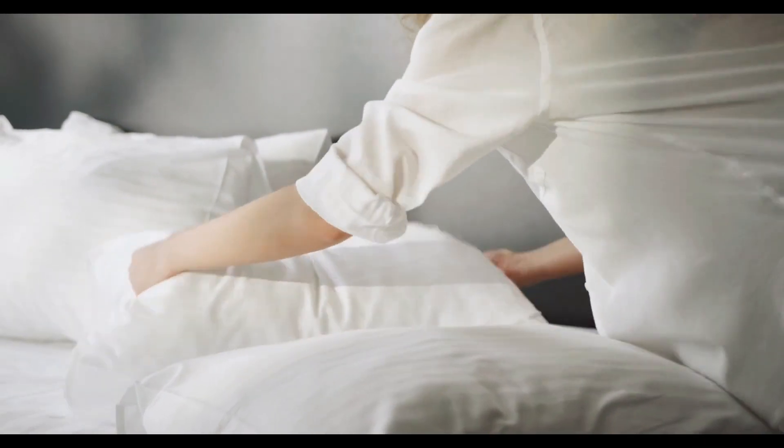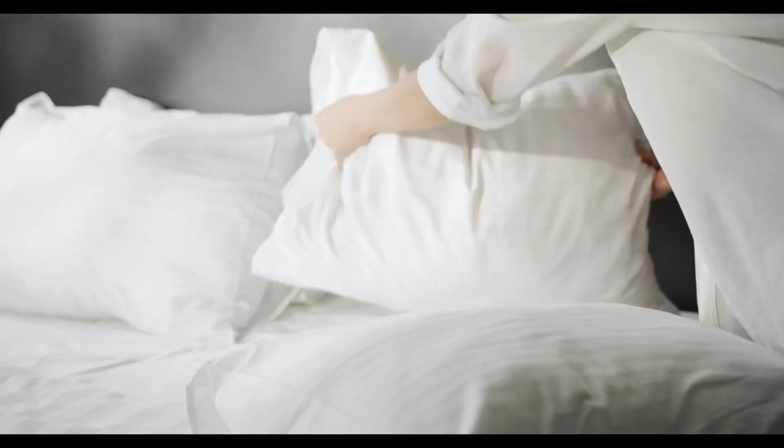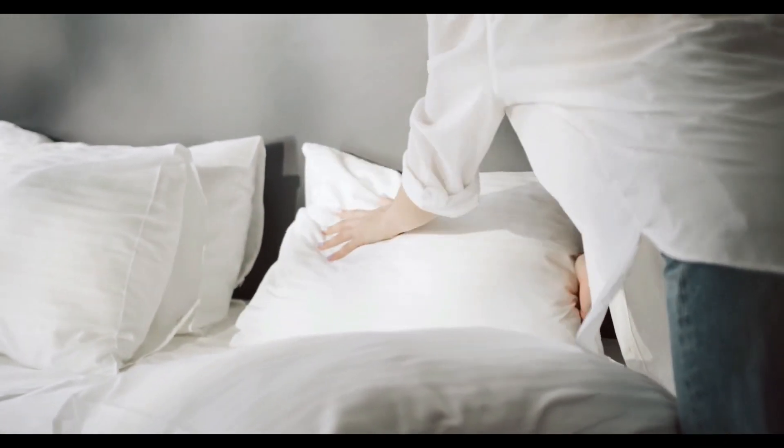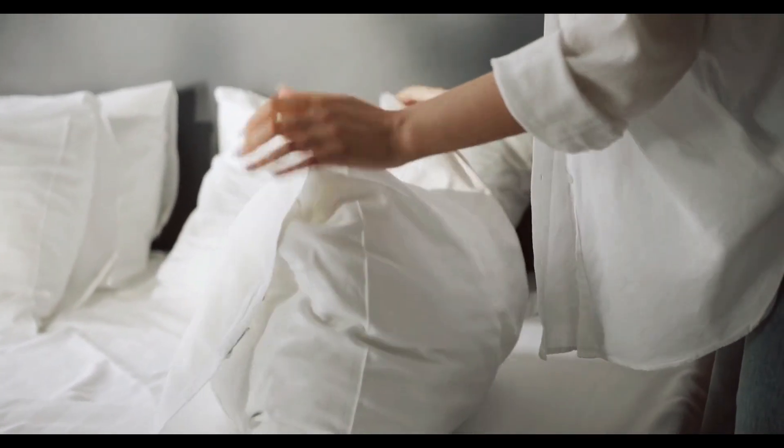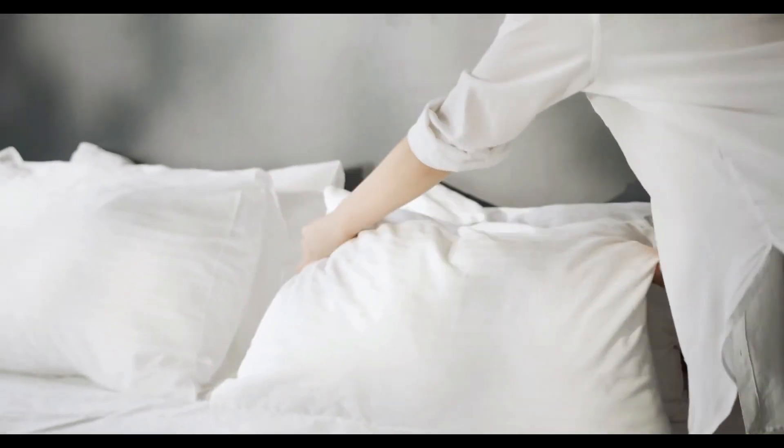Step 2: Functional Furniture. Embrace multifunctional pieces. Opt for furniture that serves a purpose while maintaining a clean aesthetic. Think sleek, simple designs that prioritize utility.